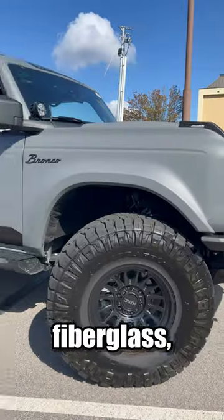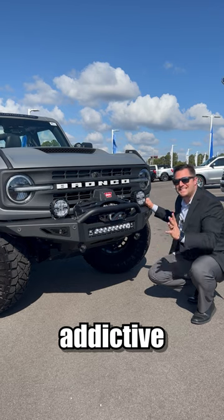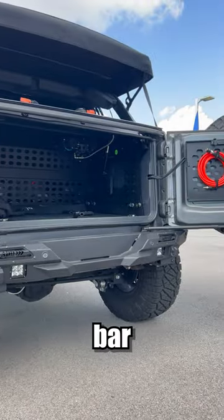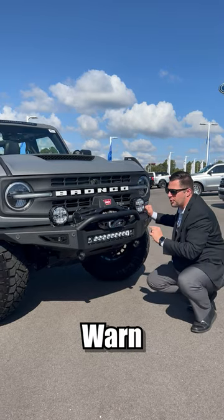First up, Advanced Fiberglass front fenders, rear quarter panel, and hood. Addictive Desert Design's front and rear bumper with the Rigid LED light bar and the pod lights as well. Not to forget the Warn winch.